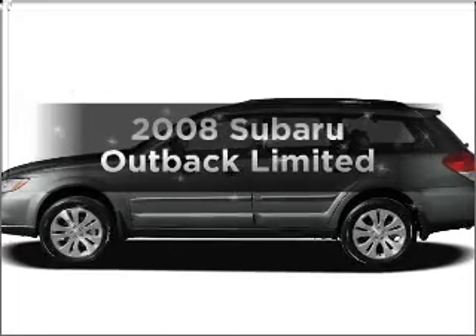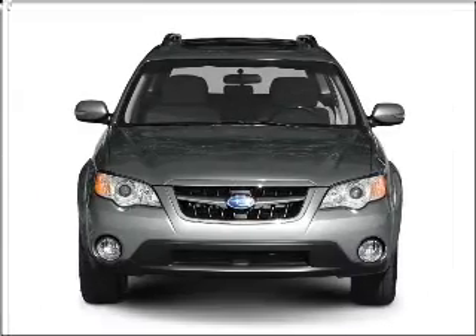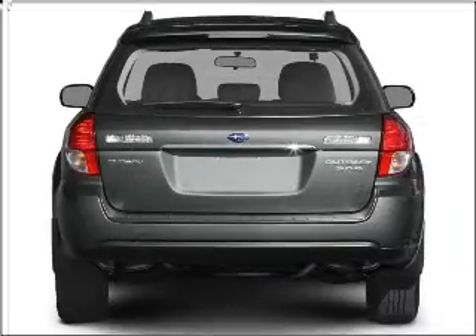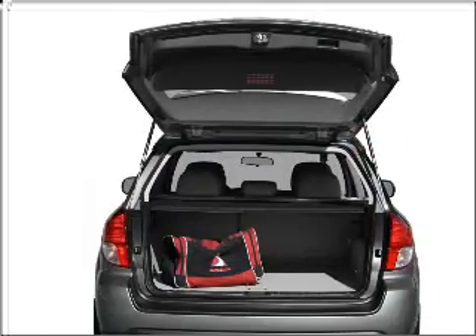Get noticed in this 2008 Subaru Outback. This is the set of wheels you've been looking for, with an efficient four-cylinder engine connected to a smooth-shifting automatic transmission. Let us put you in the driver's seat today. Call or click to contact us.